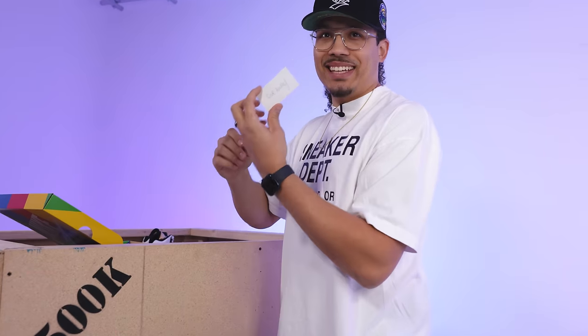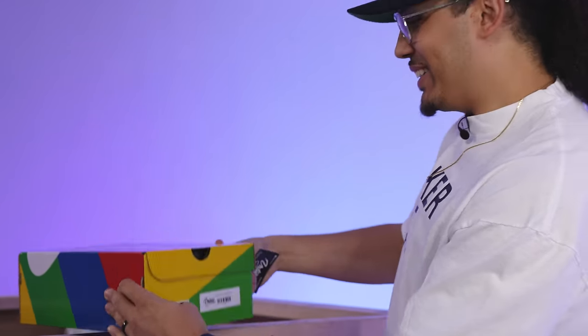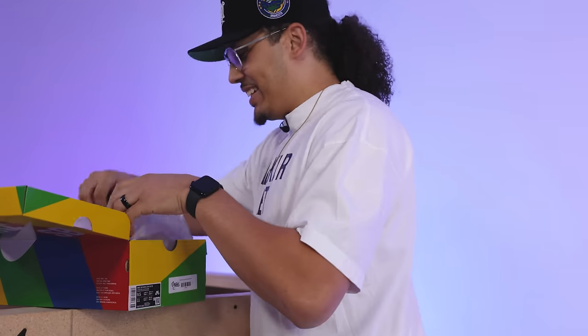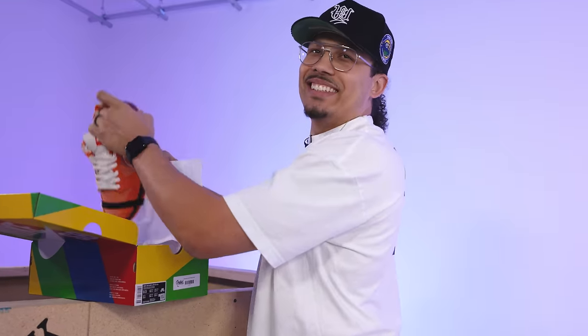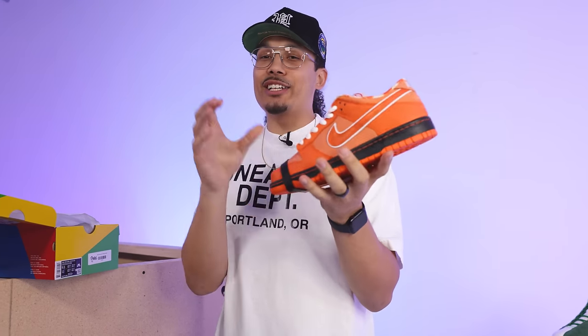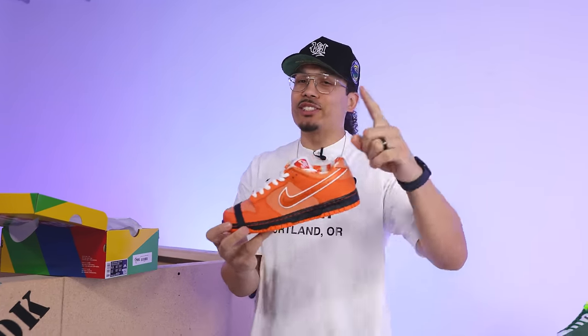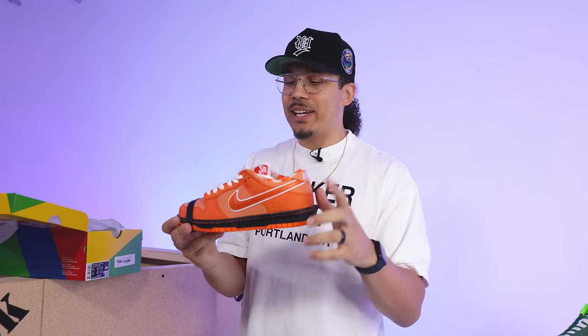Uh-oh, it says giveaway. This is a giveaway shoe. We got a SV box — Nike Dunk Low. Orange Lobsters. So we're going to be doing this as a giveaway. I'll let you guys know more information at the end of the video on how the giveaway is going to work. They told me they were going to sprinkle in a pair of shoes for us to do a giveaway. Shout out to Untied. They're coming off a little slow right now, so hopefully they got some bangers in here because $500,000 is a lot of money.